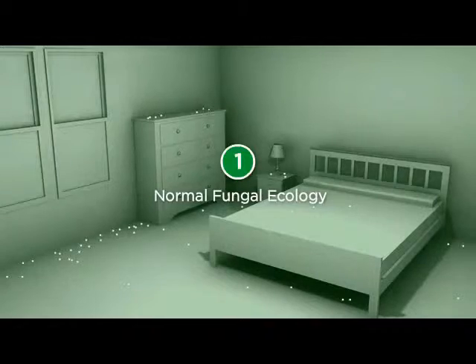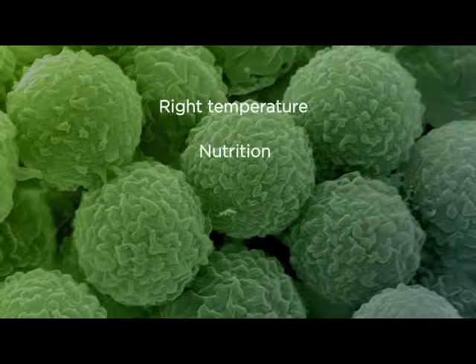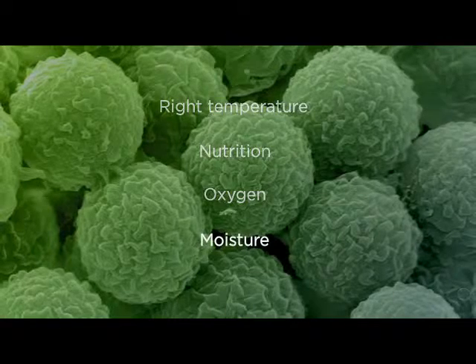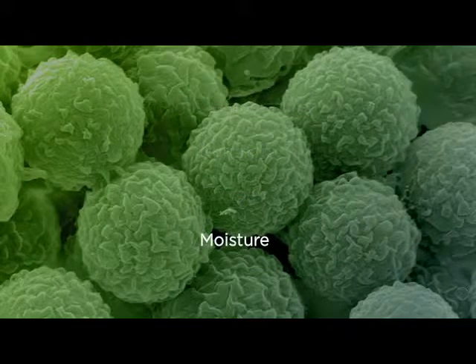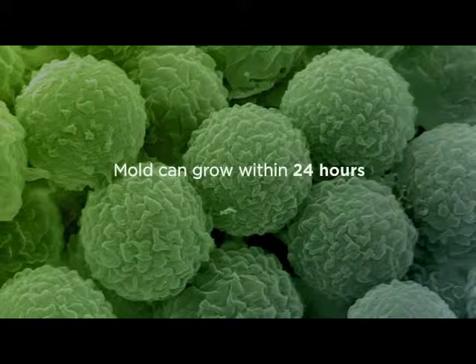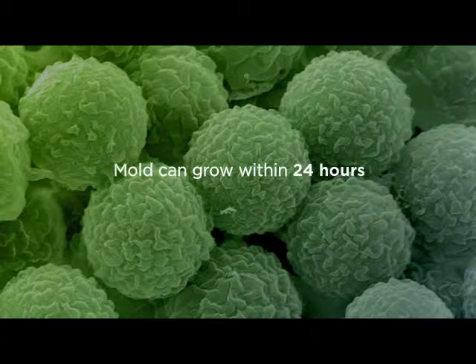Problems begin when the conditions are right for mold growth. All mold requires is the right temperature, nutrition, oxygen, and of course moisture. Since we can actually control moisture, it is very important that we do. According to the EPA, mold can grow within 24 hours if the right conditions exist.